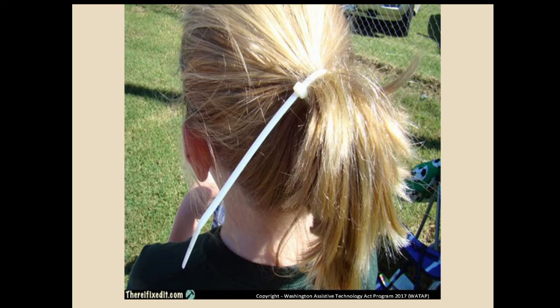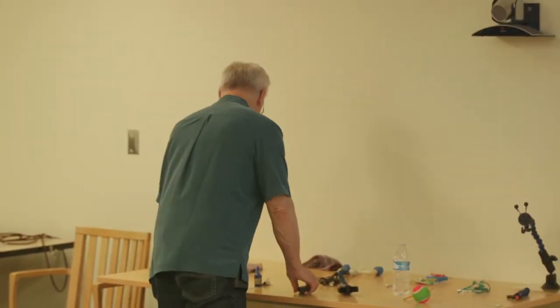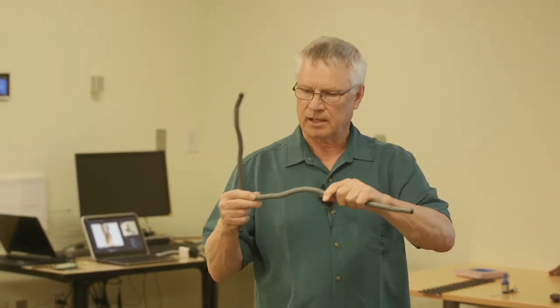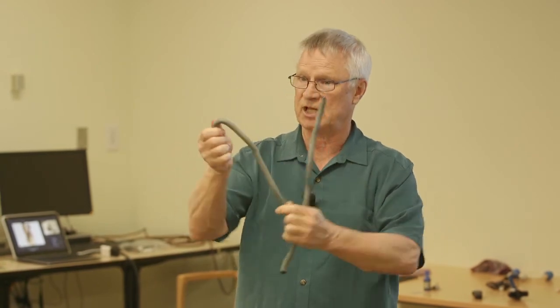This is why my daughter hates me — if she wants to play softball and doesn't want her hair in her face, I can fix that for her with a zip tie. Or if you live in Spokane in the wintertime and want to ride your bike, you can use zip ties on your tires to give yourself better grip. Quick, functional solutions.